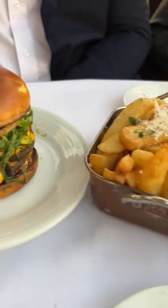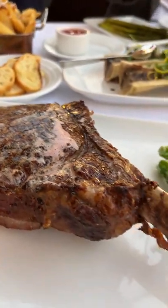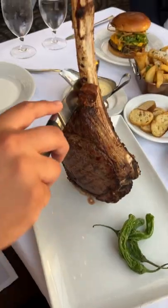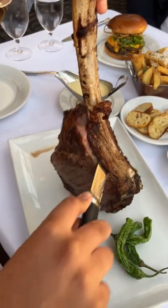For the entrees, my friend got a burger and some garlic parmesan fries, and we got a whopping 44 ounce tomahawk ribeye to share with some roasted shishito peppers on the side. This was super tender and might be the best tomahawk ribeye I've ever had.